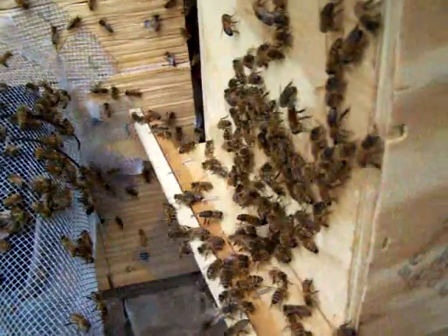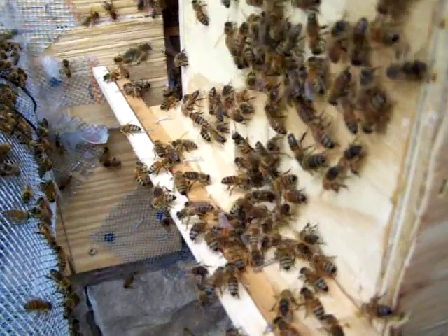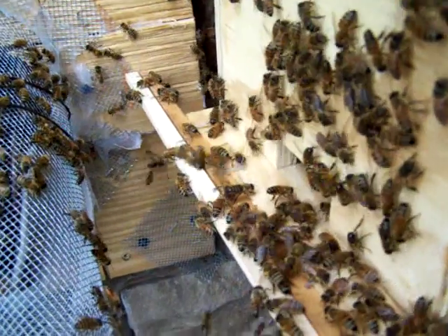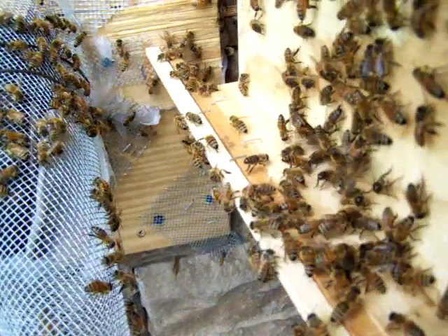Let's see if I can get a video of the front of it. I have seen some pollen going in, so that's a good thing.